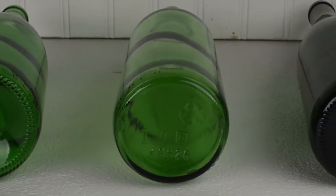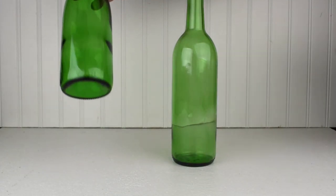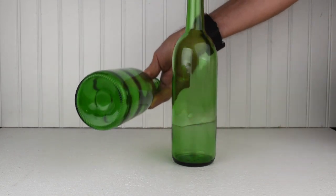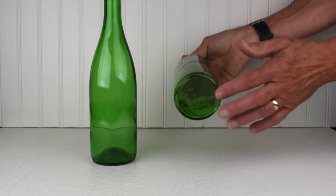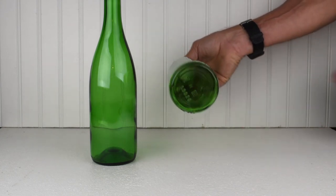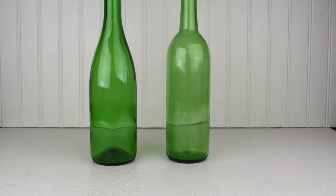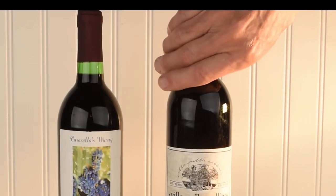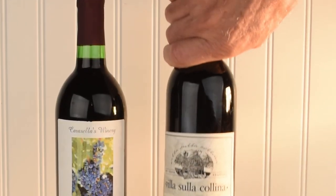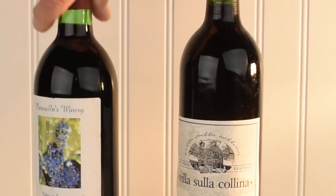Why is there a depression, or punt, in the bottom of wine bottles made today? Some people believe it was made to collect sediment, like the prominent shoulders on Bordeaux bottles. Others believe it was made so that the bottle could stand up. Bottles can now be commercially made with flat bottoms — they have no problem standing — but the punt persists. It's a tradition. Does the Cabernet in a punted bottle taste better than one in a flat-bottomed bottle? If it does, it's not because of the punt.